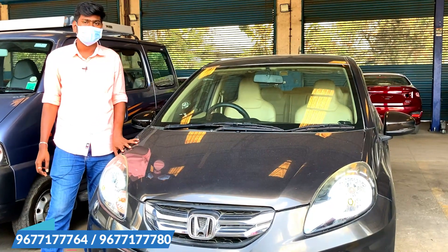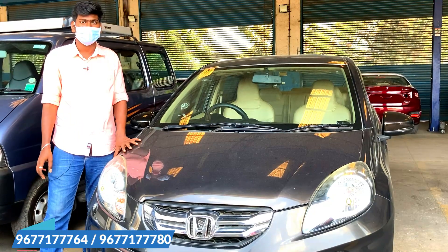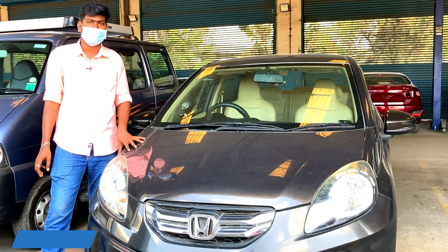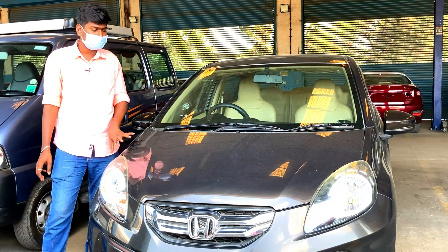It has real power. A diesel variant is rare and this is a super high-value one. This is a diesel variant Honda Amaze with great mileage.